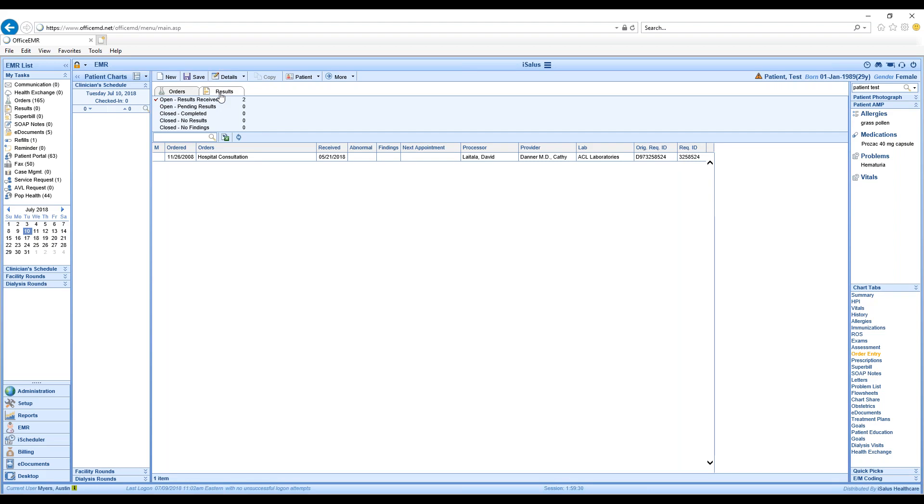The differentiator between order entry history results and the My Task results is: in My Task, results are practice-wide or just for your user — depending on your role you're seeing all of them or just the ones specific to you. In the EMR order entry history, this is specific to a specific patient. That's the high-level difference between the My Task list and the order entry history.